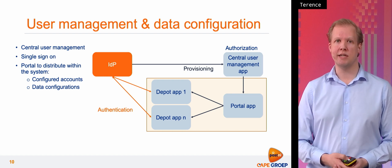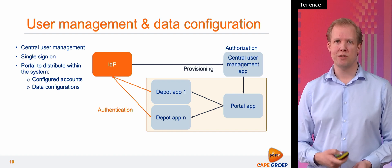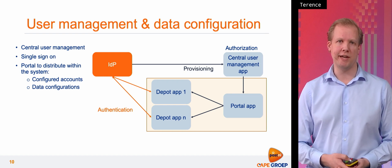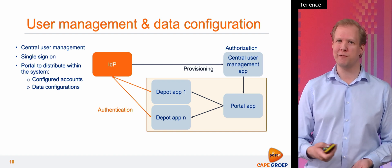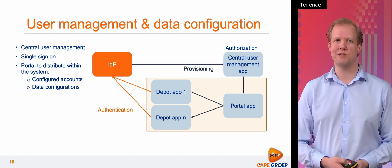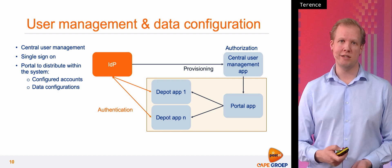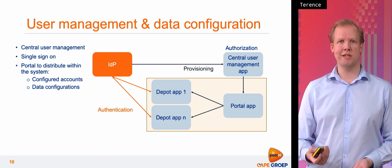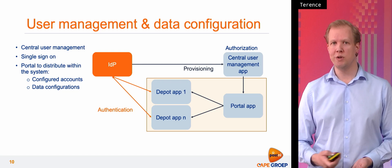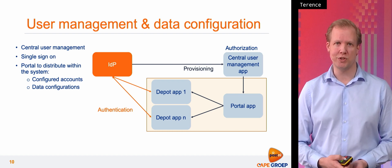Another role for the portal is to have screens for data configuration. We have to configure quite a bit of data within applications, and this can be quite repetitive — for instance, the 32 process apps all need the same data and I do not want to enter this 32 times. So I can do this within the portal app and it will distribute the data. I hope this gives you some insight into the architecture for this order management system and the things we had to do to solve this rather large landscape of almost 70 apps.